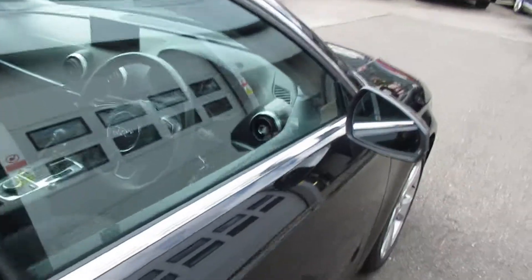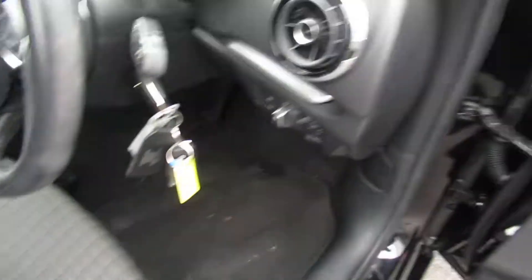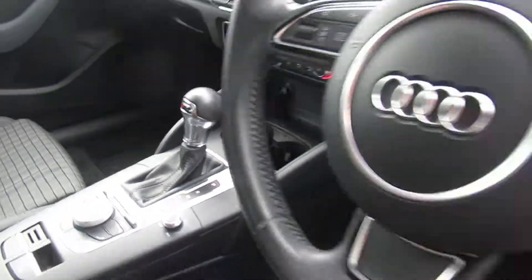Moving to the front of the vehicle, the car has the heated exterior mirrors with the black front sports seats, automatic headlights with a three-spoke leather multifunctional steering wheel, Audi's MMI display with navigation, dual digital climate control, and a seven-speed S-Tronic automatic gearbox.